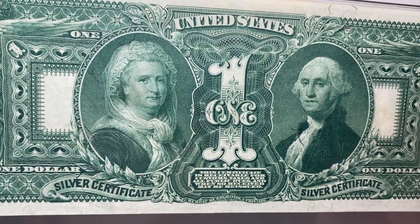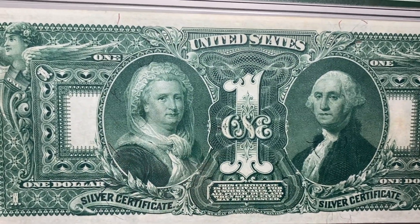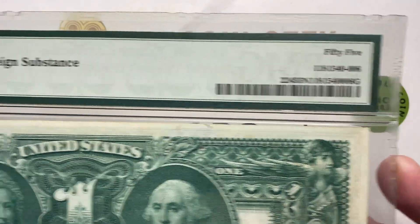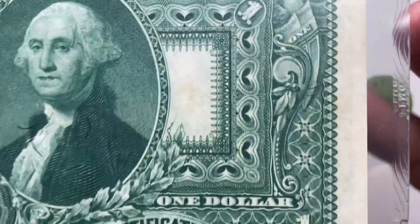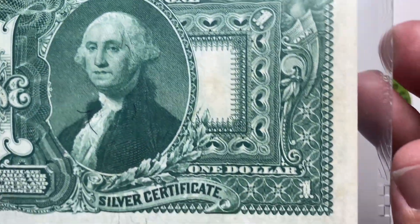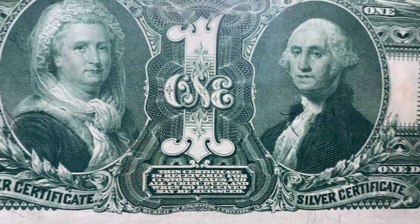And there's actually a backside to the note too, with Martha and George Washington on it. Also lovely. PMG graded this note an AU55 with a minor foreign substance. It's always good to have those notes. I believe the minor foreign substance is this little area here, but I'd have to look a little closer because that's the only thing that really popped up.